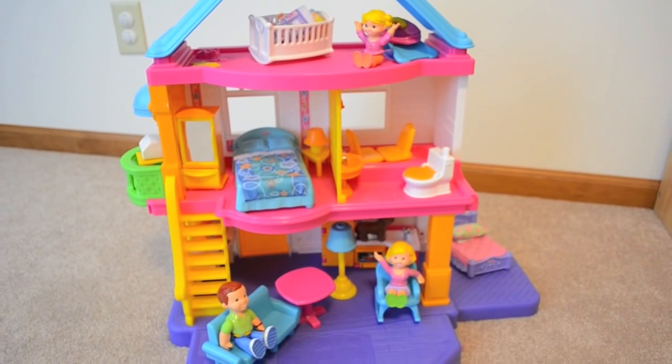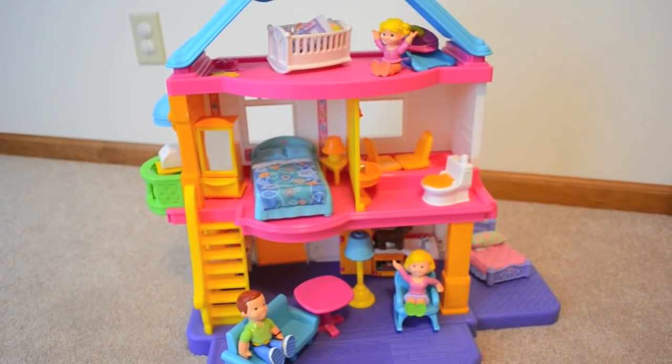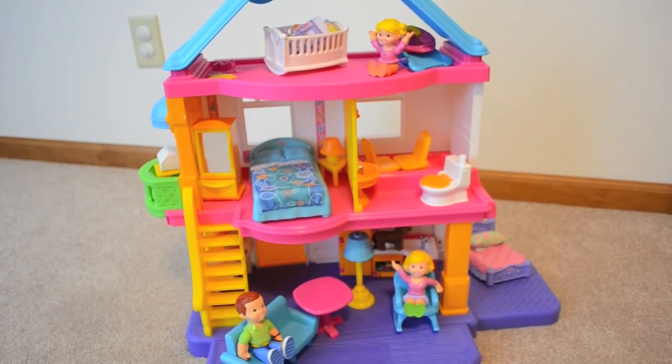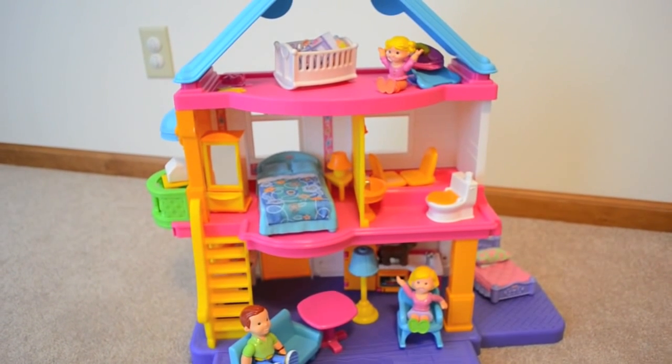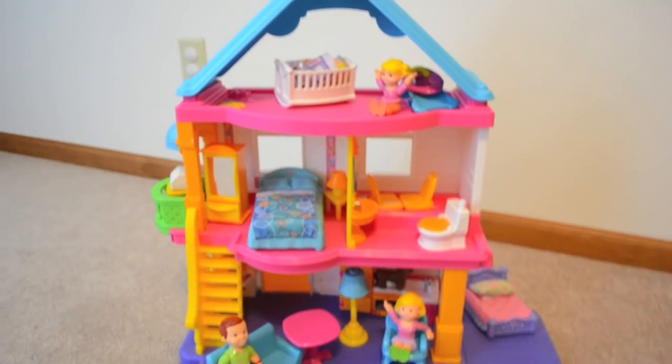Hey guys, it's Di, and this is going to be a quick review of the Fisher Price My First Dollhouse. This has a number of the furniture accessories that were included in an accessory bundle pack on fisherprice.com and also has an additional room pack besides what was included in that accessory pack.